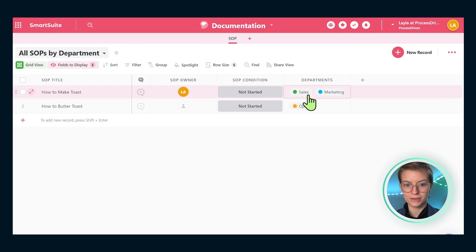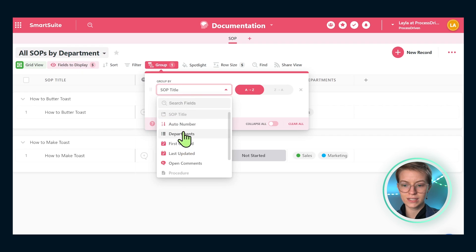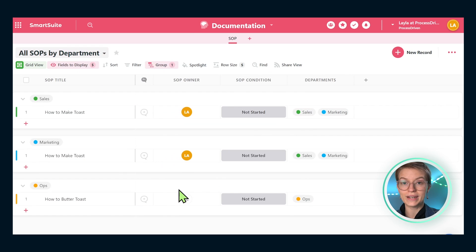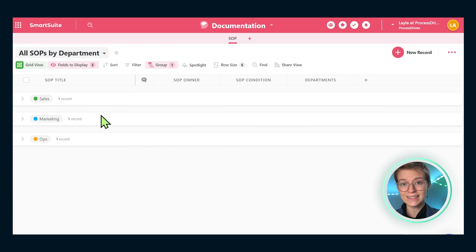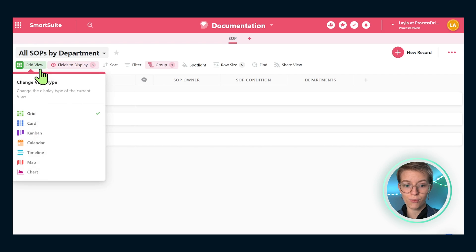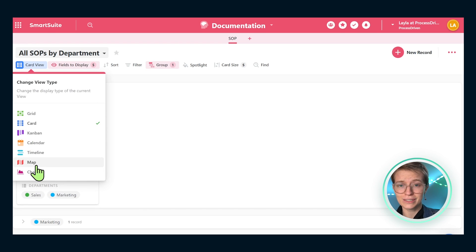Now we have departments, and remember I called this whole view 'All SOPs by Department' — that 'by' suggests things are broken out in some way. So I'm going to group by the department I chose. Now we can see items grouped by department. Notice what happens with multi-select options in SmartSuite: 'How to Make Toast' shows up in both categories. Personally, I love that — I wish more tools handled multi-select that way. I can collapse each of these areas and have a nice concise SOP directory. I can also choose other layouts, like cards, or even a map view if you wanted.